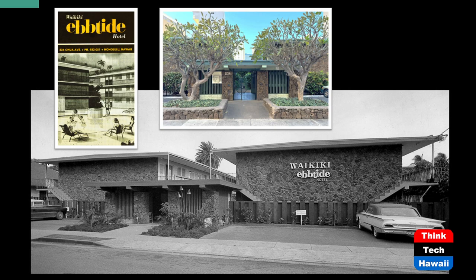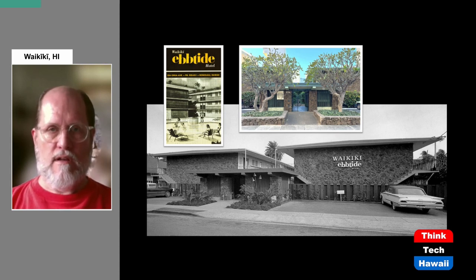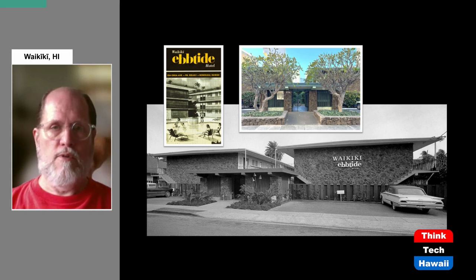Here is something from an interesting business that developed at the end of the 1950s in Waikiki called the Ebtide Hotel. What you're seeing is the first of the Ebtide hotels — the Waikiki Ebtide. The Ebtide Corporation got started locally in 1958, and then in 1959 and 1960 they began to aggressively develop small hotels, not only in Waikiki but on neighbor islands as well. This first hotel, built in 1959, is still standing today on Okua Avenue.